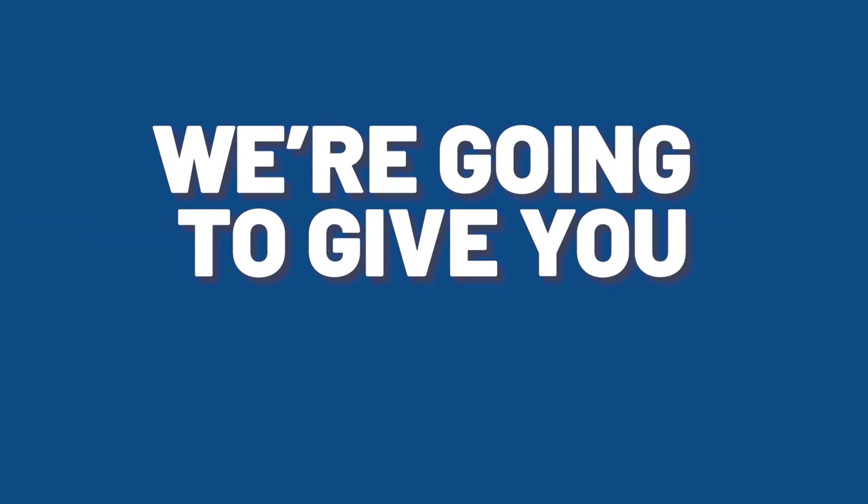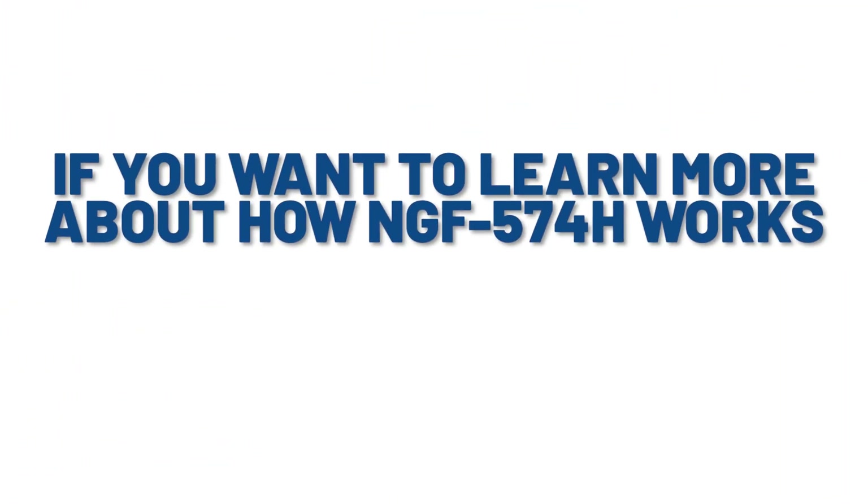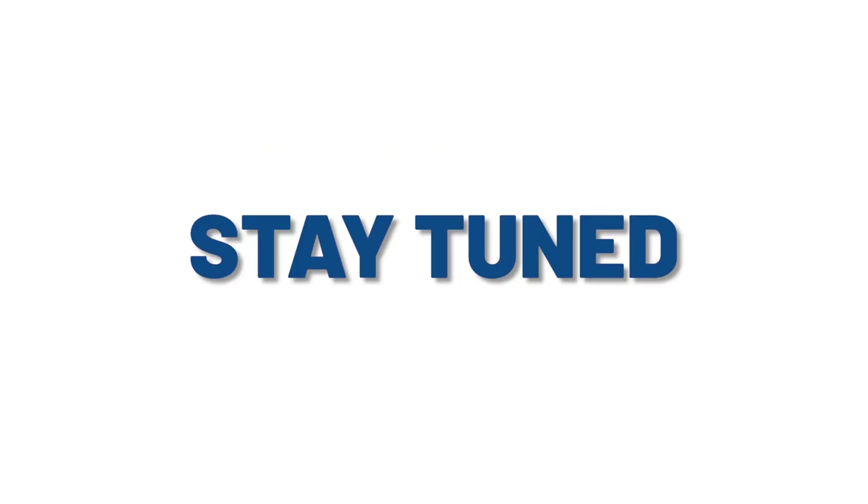Today in this video, we're going to give you an update on NGF 574H for hair loss. If you want to learn more about how NGF 574H works for hair loss, then stay tuned.